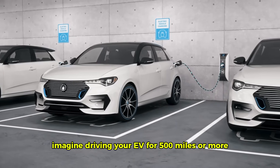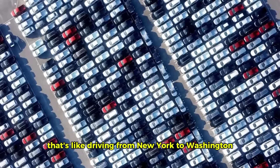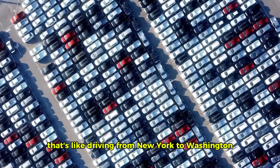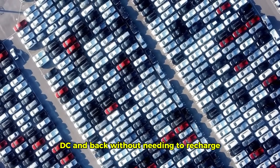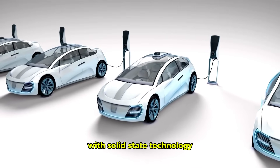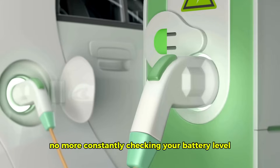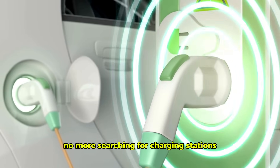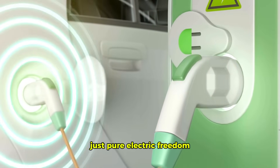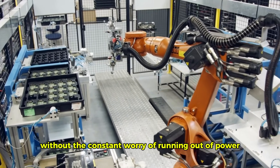Imagine driving your EV for 500 miles or more on a single charge — like driving from New York to Washington, D.C. and back without needing to recharge. That's the kind of range we're talking about with solid-state technology. No more range anxiety, no more constantly checking your battery level, no more searching for charging stations. Just pure electric freedom — you can enjoy the journey without the constant worry of running out of power.